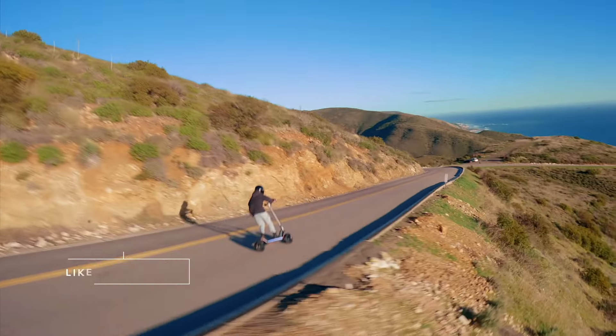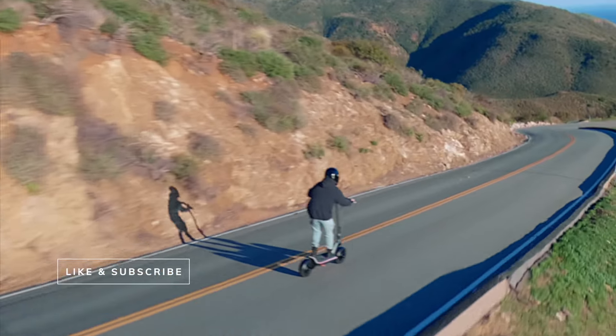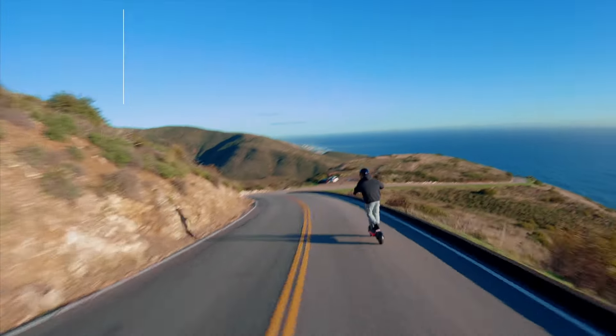If you live in any major city, you're about to start seeing a whole lot more of these things. It's called the Apollo Pro, and it's got a few amazing features you're going to want to know about. You might not know it yet, but your next car might be a scooter.